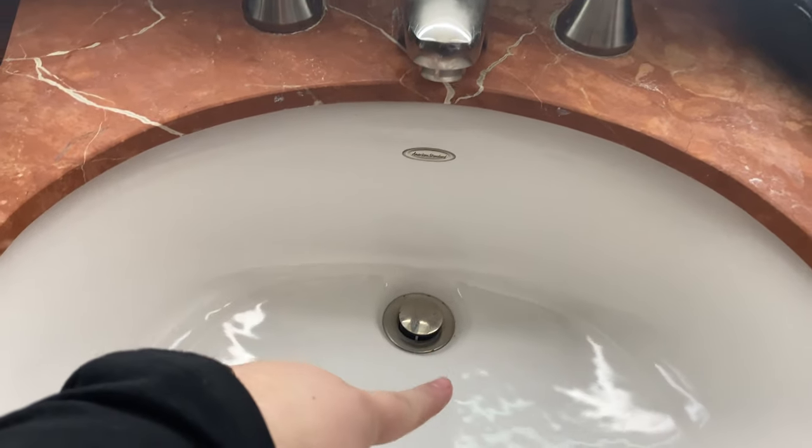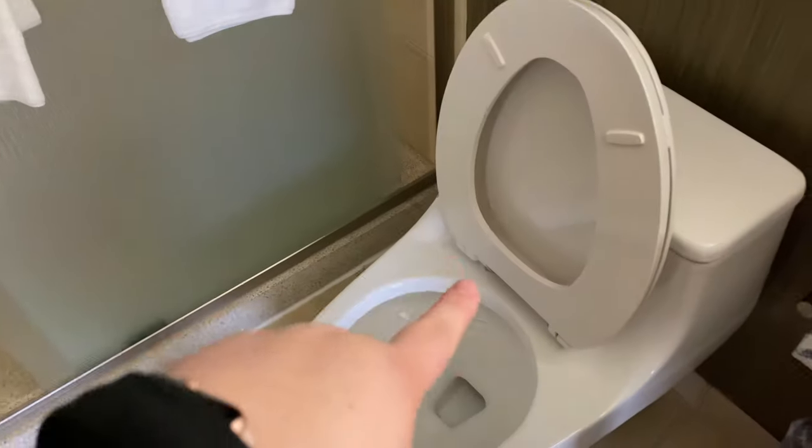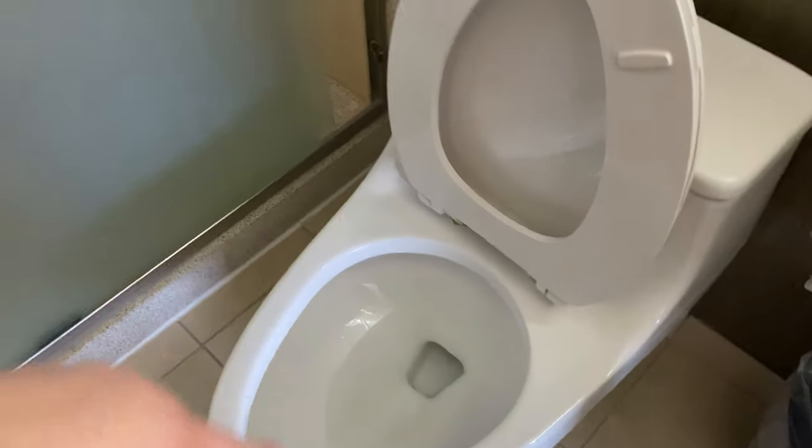There are quite a few things that can go wrong in the bathroom. You're going to want to check the sinks, make sure they've been cleaned out. Check around your toilet rim, and check your drains in the shower to make sure there's not a bunch of hair left behind.